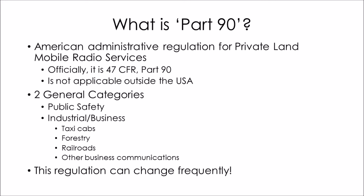What is Part 90? First off, if you're not operating your radios inside the United States, you don't have to worry about Part 90. It is an administrative regulation for private land mobile radio service. If you're looking for it on the internet to read it, it is 47 CFR Part 90. It regulates radio equipment in the public safety and industrial business areas.